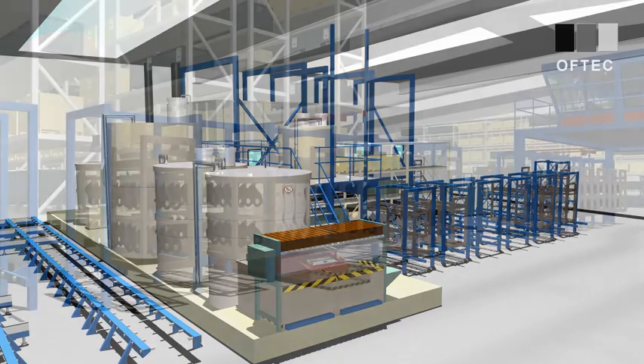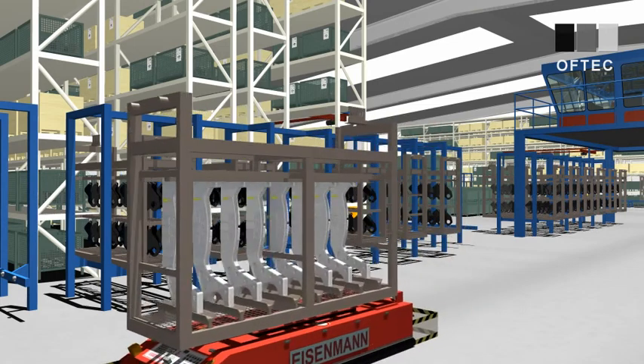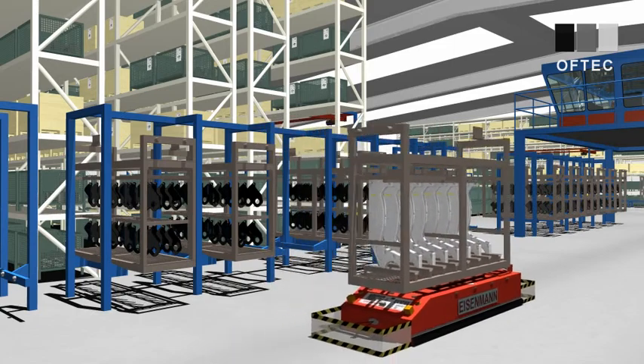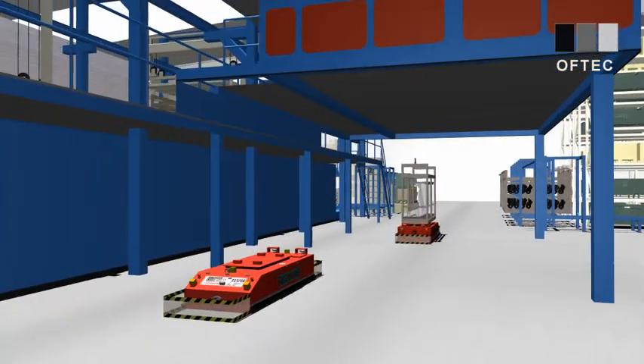Let's return to our basket. With the help of a DTV driverless transport vehicle, it is forwarded to the KTL enamelling line. Now we will follow this basket through a couple of process stages in the KTL enamelling line.